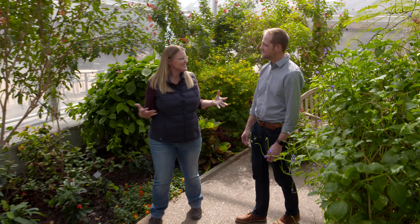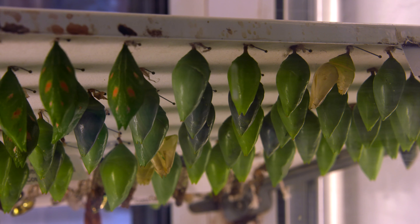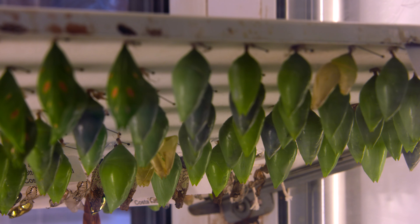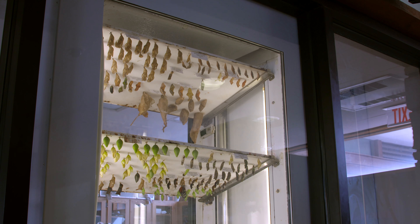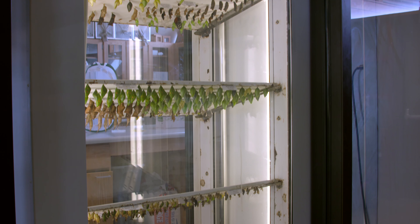What kind of goes into maintaining this? Well, this is a USDA regulated facility because it has exotic species in it. We get shipments of butterflies in the pupa or chrysalis state once a week from suppliers from around the globe. We bring those in, we put them in special conditions to get them to emerge, and once they emerge, they come in here and greet visitors.